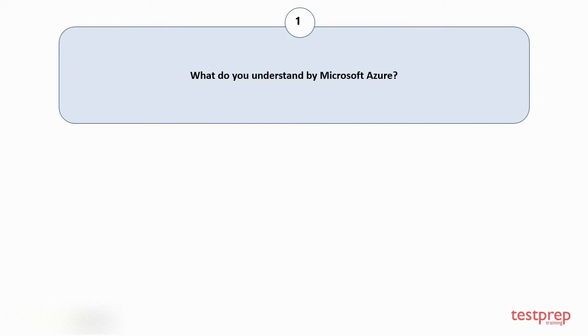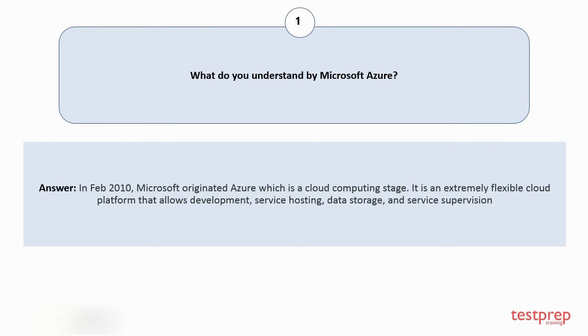Question number one: what do you understand by Microsoft Azure? In February 2010, Microsoft originated Azure, which is a cloud computing platform. It is an extremely flexible cloud platform that allows development, service hosting, data storage, and service supervision.